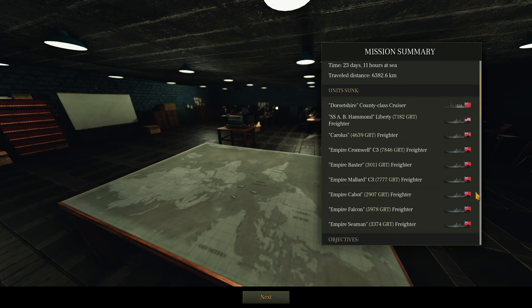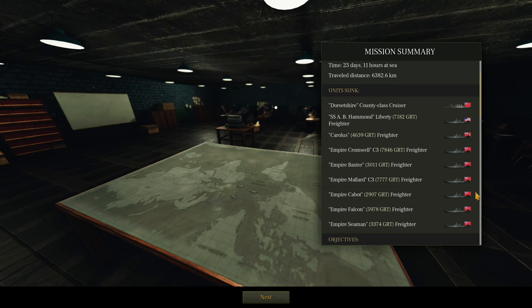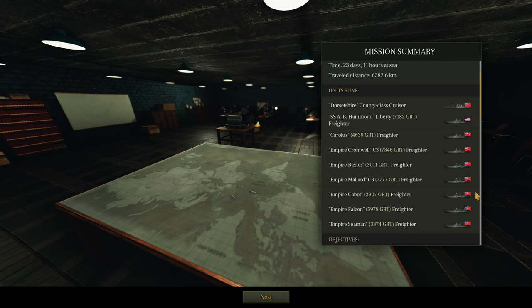Happy days. We'll give the crew a well-earned break and get the boat refitted, refuelled, re-armed, and we'll be good to go again next time. Thanks ever so much for watching — take care, see you then. Bye-bye.